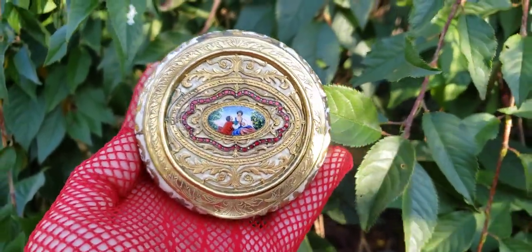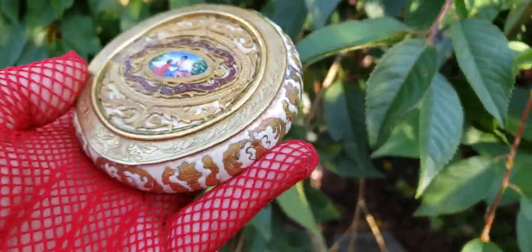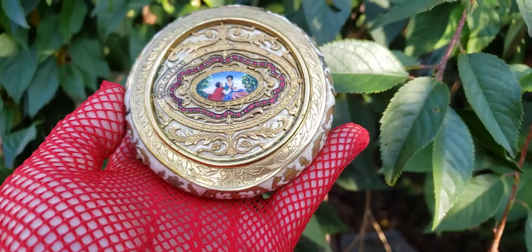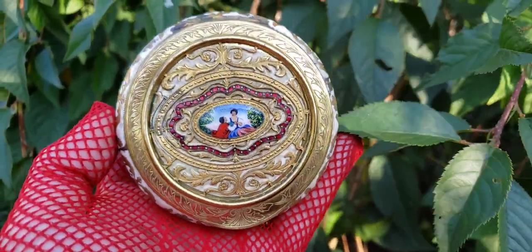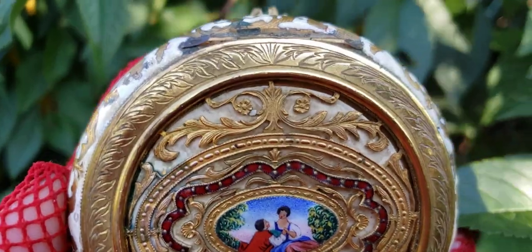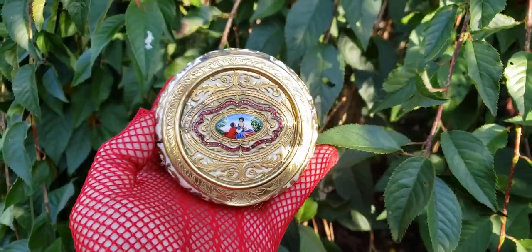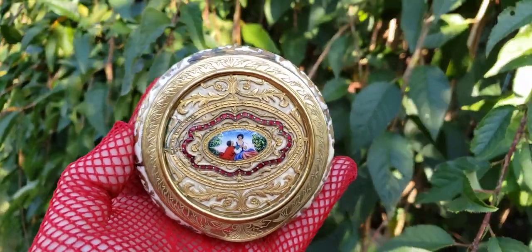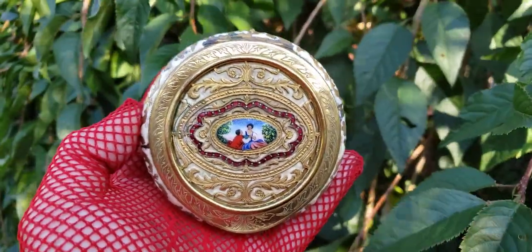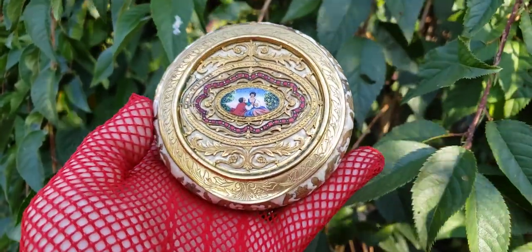I came across this in the middle of the night — it had just been listed as a little trinket box, and I got it for $25. I see pieces like this with such ornate workmanship selling in the three to eight hundred dollar range, so I think I did really well for $25.